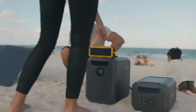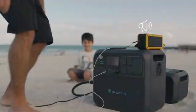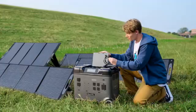Hey there, welcome back to the channel. Today we're diving into the world of eco-friendly, portable power with the top 5 best solar generators on the market. Whether you're looking for backup energy at home or power for your next off-grid adventure, these solar generators have got you covered.